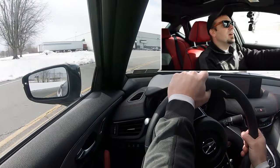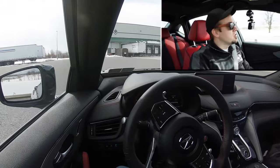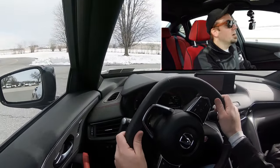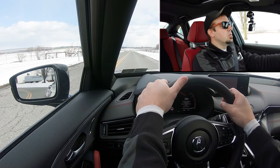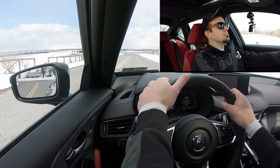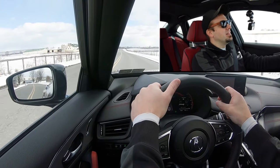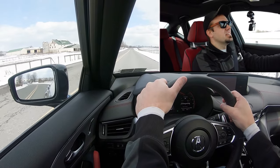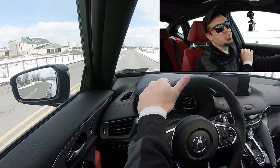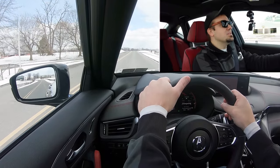Let's put the acceleration to the test with full control of the TLX. We're in Sport driving mode — in three, two, one, go. That's quick! I love it. That is plenty of acceleration; you're not going to have any issues merging onto the highway. There was a slight bit of turbo lag at the beginning, but that's to be expected. Yeah, this thing is plenty quick — I really liked that. Absolutely no issues there.